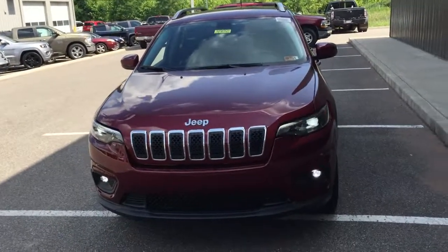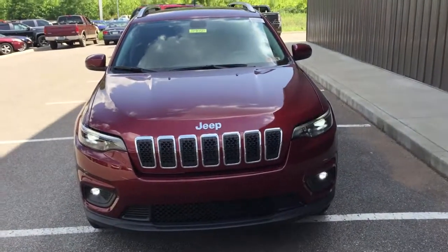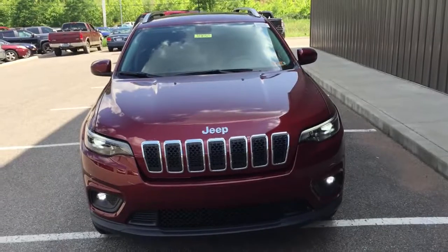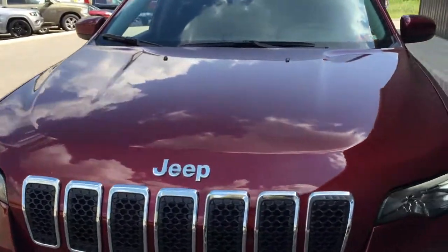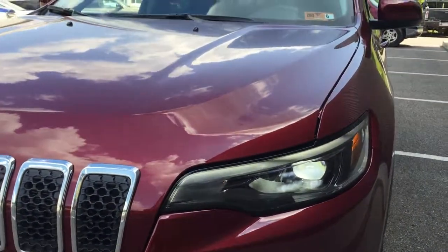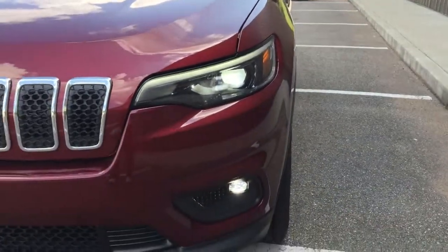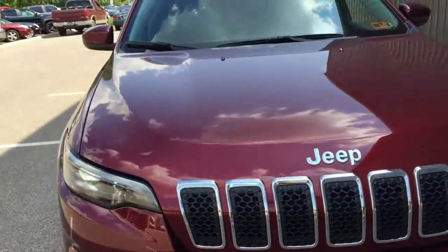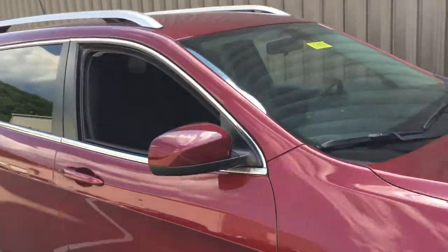Today I want to talk about the all-new 2019 Jeep Cherokee. This is a latitude model, completely reimagined for 2019 — most importantly on the grille and also on the headlights, where they have repositioned the headlights and smoothed out the grille ever so slightly.